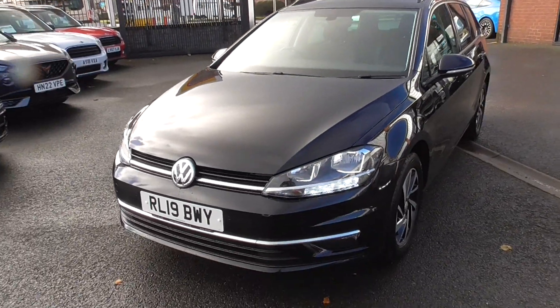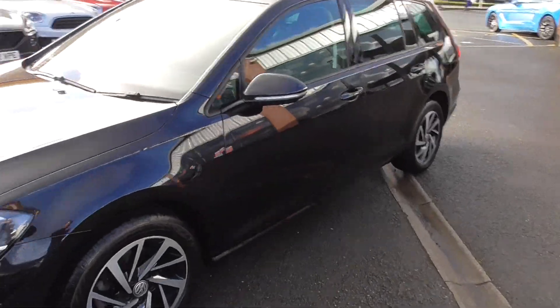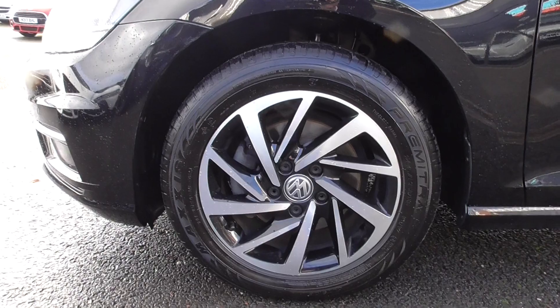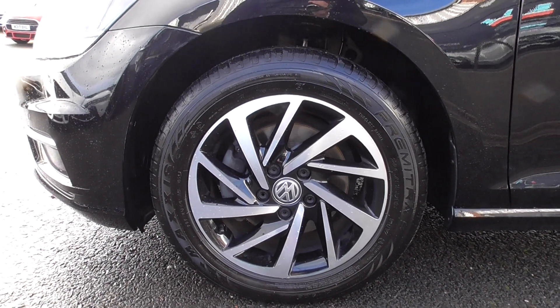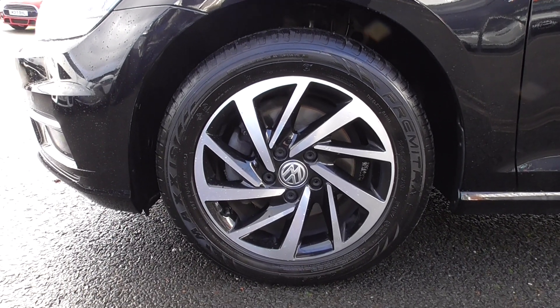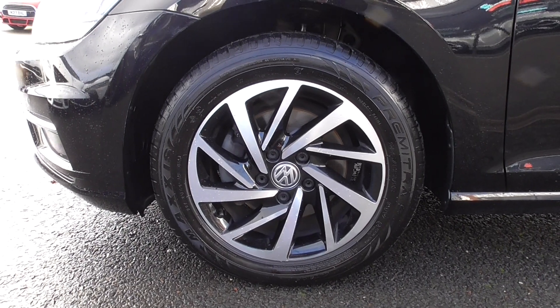We've got LED daytime running lights, front and rear parking sensors, and dual-tone diamond-turned alloy wheels. They're all in very nice order — you can tell the car has been well cared for by the previous owner. These are 16-inch 5 twin-spoke alloys, gloss black with a diamond-turned outer edge, riding on some really nice tyres.